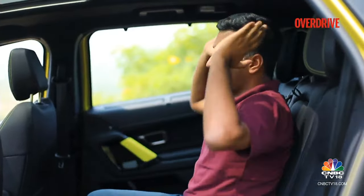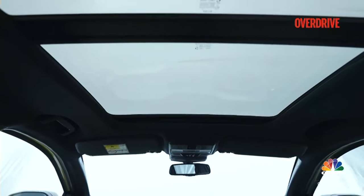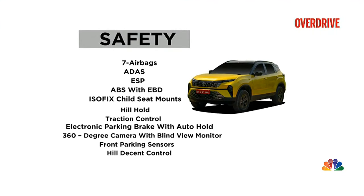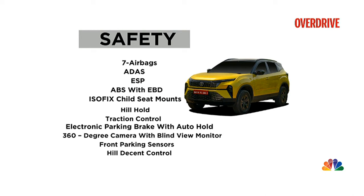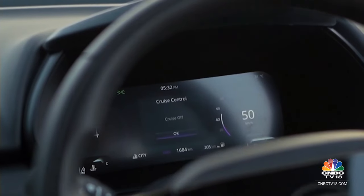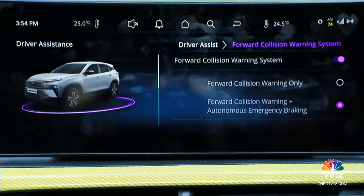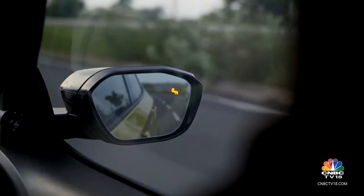Topping off that sense of space is a big panoramic sunroof, now with the added benefit of ambient lighting within the glass. Tata Motors has doubled down on the Harrier's safety credentials with six airbags now standard and a driver knee airbag added to the top trims. There's a useful 360-degree camera with a lane change view, TPMS, ESP and three-point seat belts for all passengers. The most effective addition is ADAS with a wider range of features — automatic variants get adaptive cruise control, and in this manual version the emergency braking and blind spot functions are well calibrated for Indian conditions.